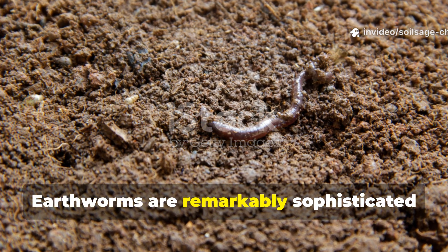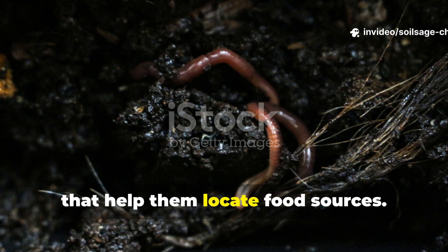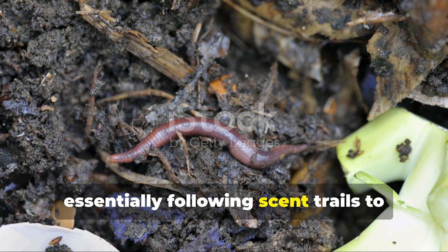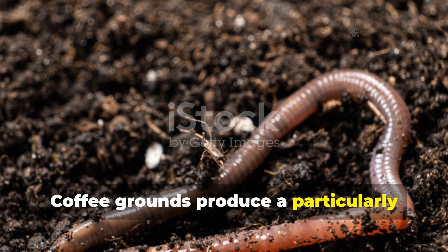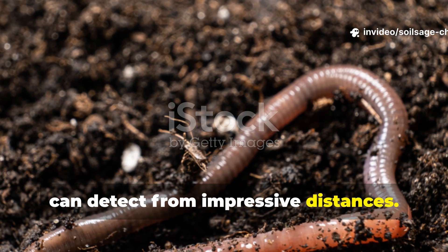Earthworms are remarkably sophisticated creatures with complex sensory systems that help them locate food sources. They can detect chemical gradients in the soil, essentially following scent trails to rich organic matter deposits. Coffee grounds produce a particularly strong chemical signature that earthworms can detect from impressive distances.